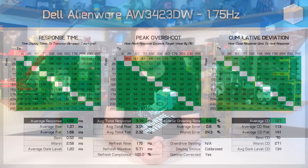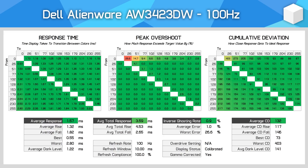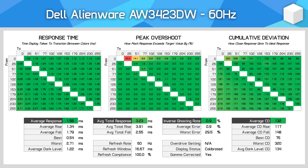Motion performance with an OLED is very straightforward — no overdrive settings to worry about. At 175Hz the performance is excellent, with response times in the 1.5ms range using our stringent test methodology. A tiny minority of transitions had minor overshoot concerns, but nothing to worry about. Cumulative deviation results were also excellent. For Adaptive Sync gamers, performance across the refresh rate range is highly consistent, with virtually no change even down to 60Hz. This gives you an optimized, consistent experience regardless of the refresh rate you're using.